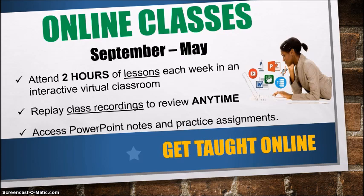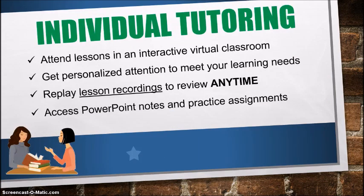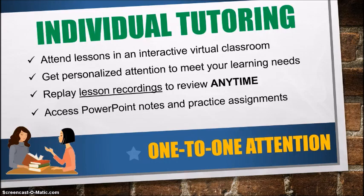You can actually get taught online — rather than going to lessons, your lessons come to you, so you can learn from the comfort of your own home. Individual tutoring is recommended for those who want one-on-one attention. You get to attend lessons in an interactive virtual classroom, receive personalized attention to meet your specific learning needs, and once again you can replay the lesson recordings to review any time, and access PowerPoint notes and practice assignments.